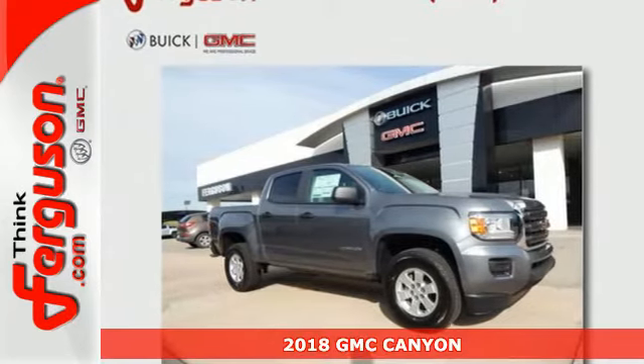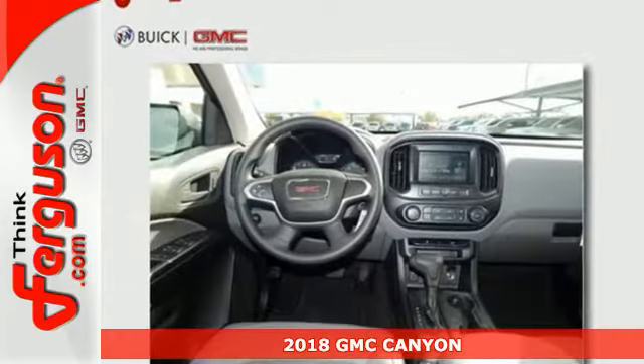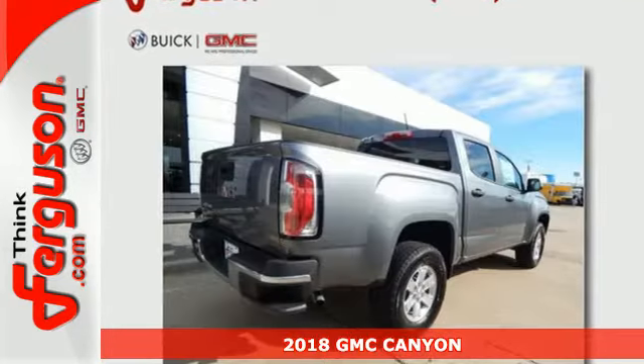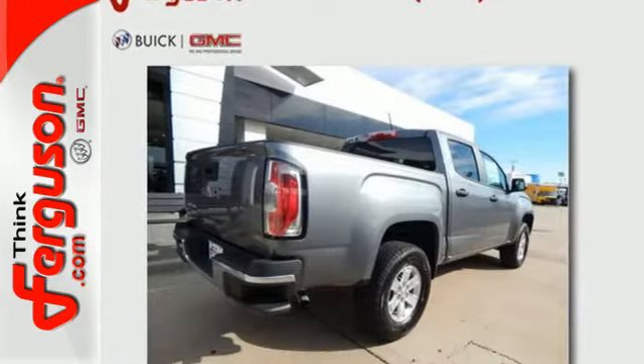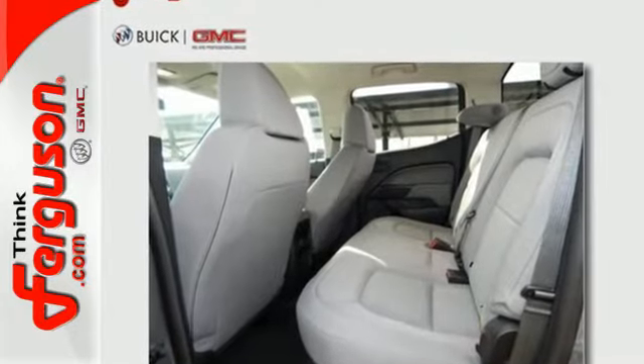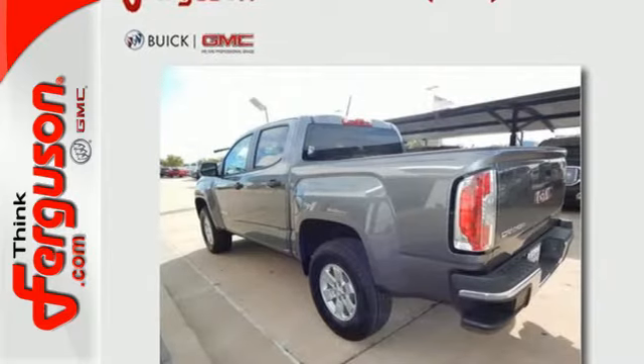Here's a 2018 GMC Canyon — for those looking for versatility, performance, and luxury all in a midsize pickup. The Canyon is a standout that outshines the competition with standard features that include a rear view camera, GMC infotainment system, and tire pressure monitoring system.